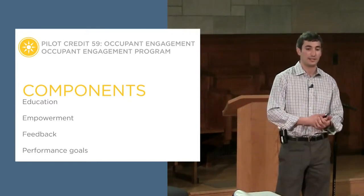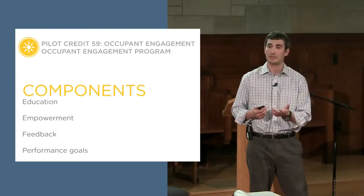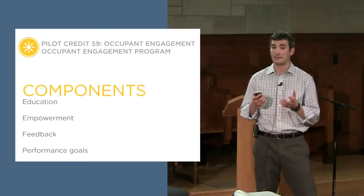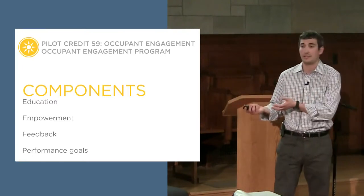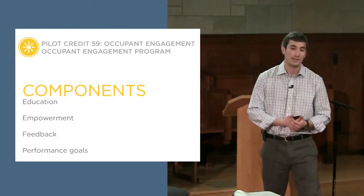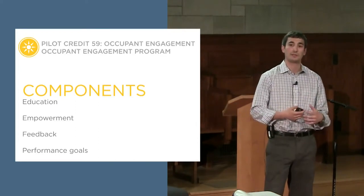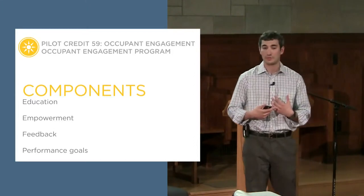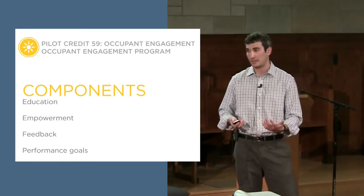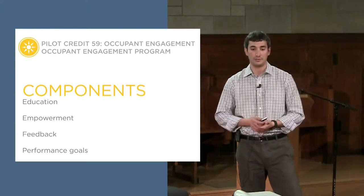Last but definitely not least — and I think this is the crux of the entire program — is setting goals. We want to see what the project team's goals are for this program and how they relate to the overall sustainability agenda of their building or organization. The nice thing about the pilot credit is we're not awarding points based on whether you met your performance goals. It's really that we want to see you have those goals in place, and when you report back you say: here are our goals, here's how we did, here's how we think we could improve.